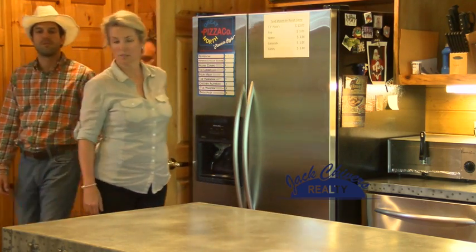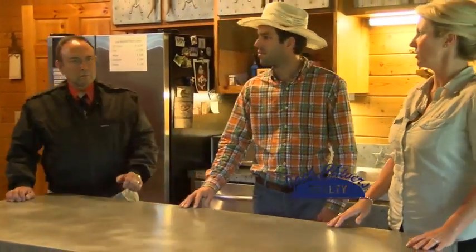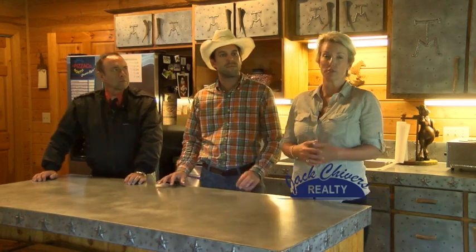Welcome to the lounge. This currently is used when she does trail rides or horse camps — this is used as what they call the lounge. The kids can hang out, there's a bathroom down here. But it's also been used as a ranch hand's home. This would be the living room, and there's a bedroom and office upstairs, so it has a dual purpose.